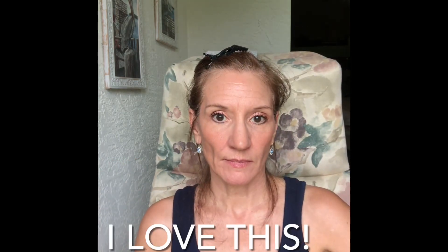Oh my gosh, I love that. So what do you guys think? Thanks for watching.